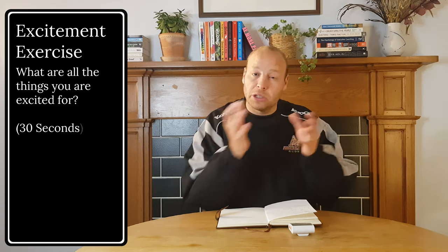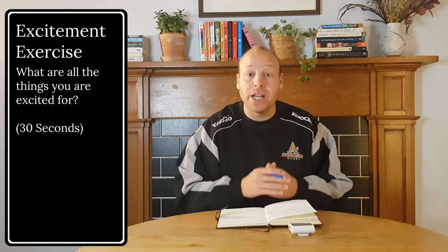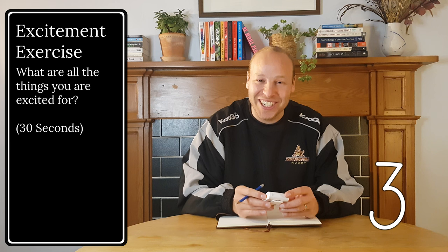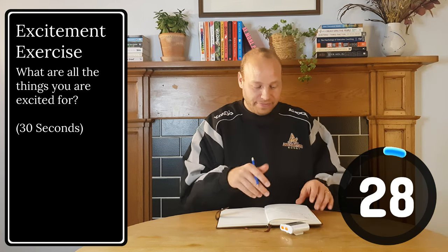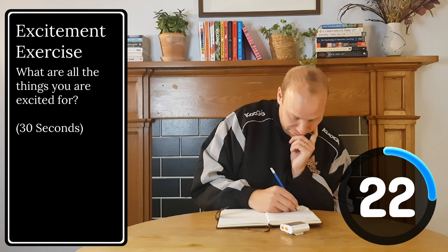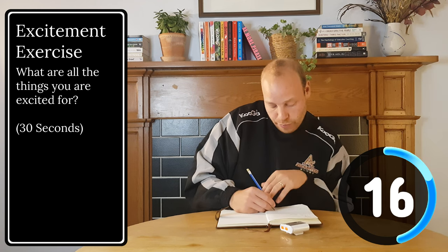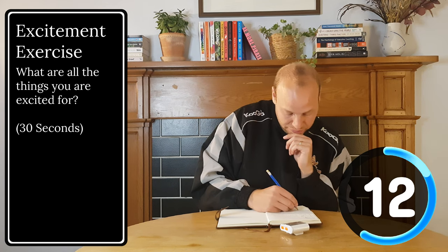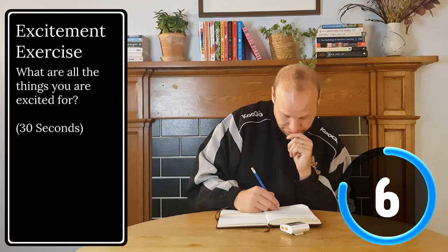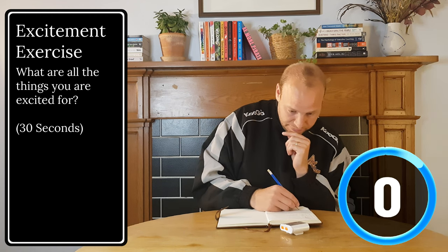In that last exercise, we just looked back. Now we're going to look forward into the future — into the rest of your day, into your week coming up, into the months coming up. Just spending 30 seconds writing down all the things that we're excited for. So here we go. Three, two, one, go. Three, two, one, go. Excellent.